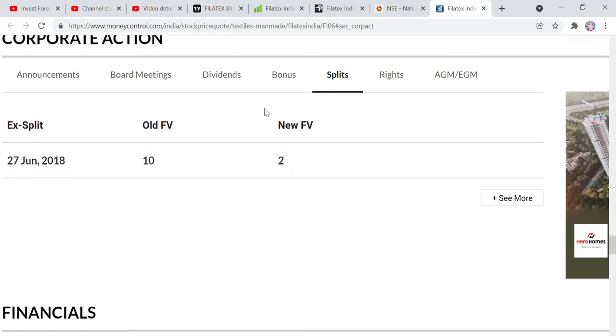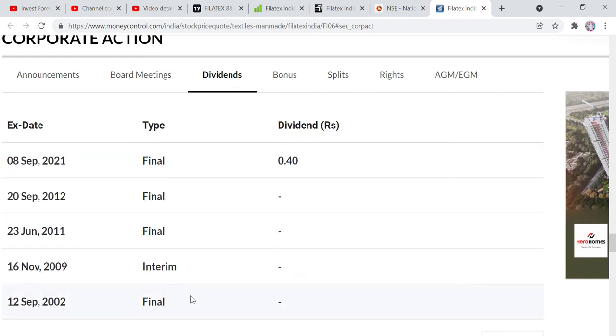First, let's look at some key facts. We have to talk about the stock split here. The company did a split from 10 rupees to 2 rupees on 27 June 2018. Regarding dividend, the company has paid dividends in previous years — most recently in 2021.